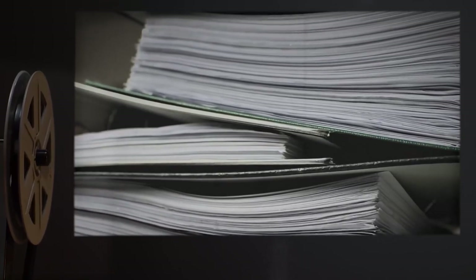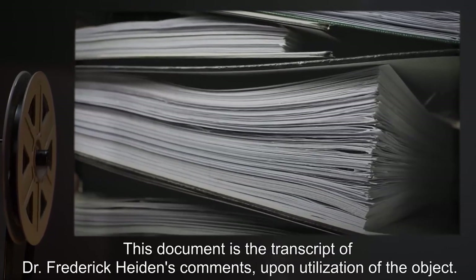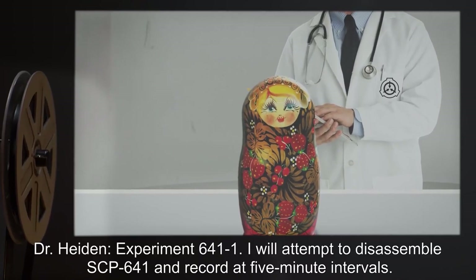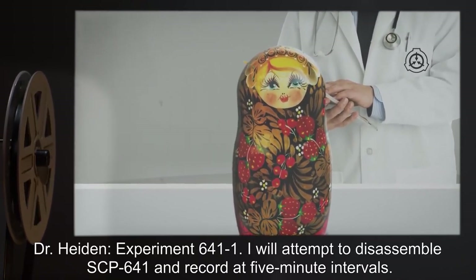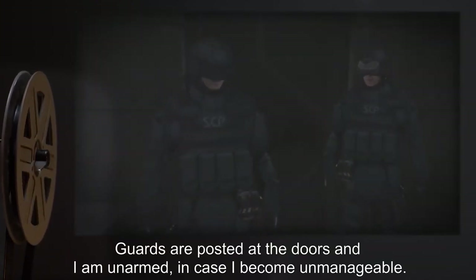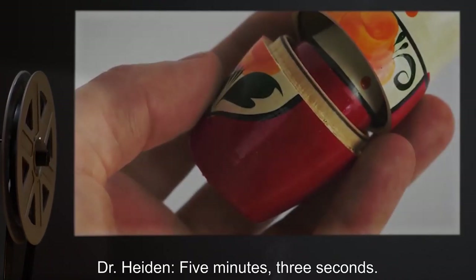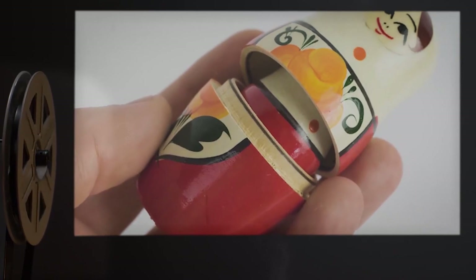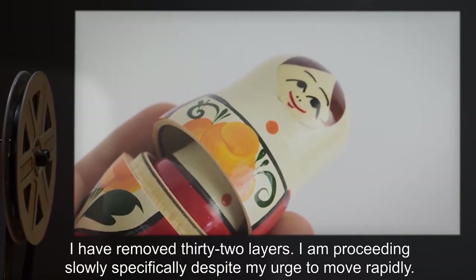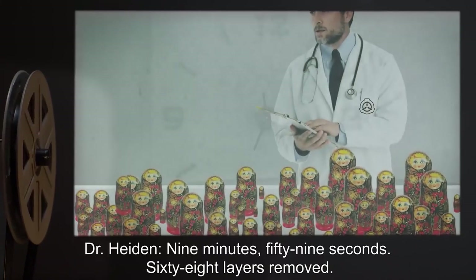Document 641-1: This document is the transcript of Dr. Frederick Hayden's comments upon utilization of the object. Dr. Hayden, Experiment 641-1: I will attempt to disassemble SCP-641 and record at five-minute intervals. Guards are posted at the doors and I am unarmed in case I become unmanageable. Dr. Hayden, five minutes three seconds: I have removed 32 layers. I am proceeding slowly, specifically despite my urge to move rapidly.